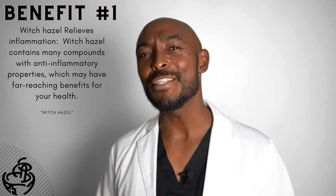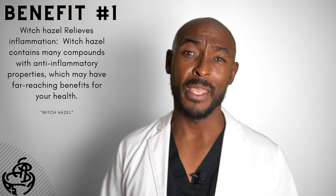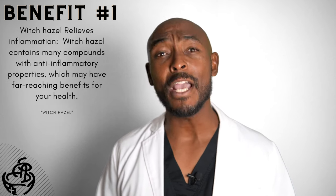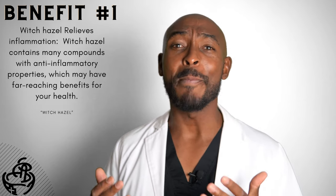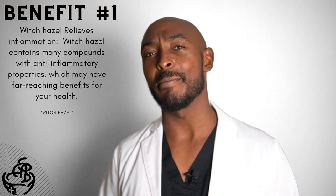Number one: witch hazel relieves inflammation. Witch hazel contains many compounds with anti-inflammatory properties, which may have far-reaching benefits for your health.